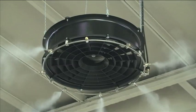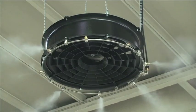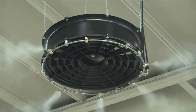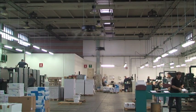The use of Elimist nebulizer radial fans guarantees a rapid and precise achievement of the desired environmental humidity, even in very large industrial areas, reducing already extremely limited running costs.